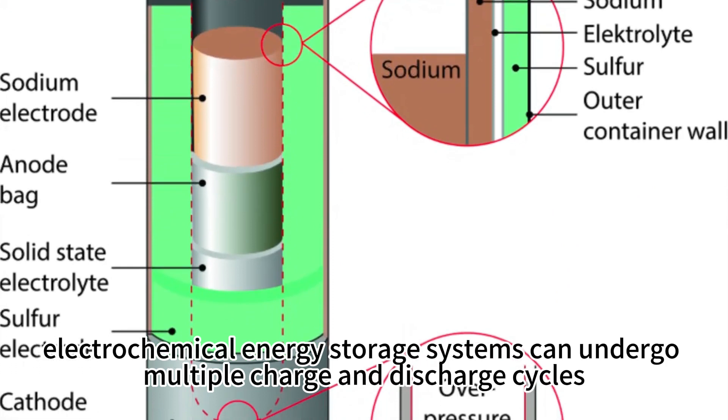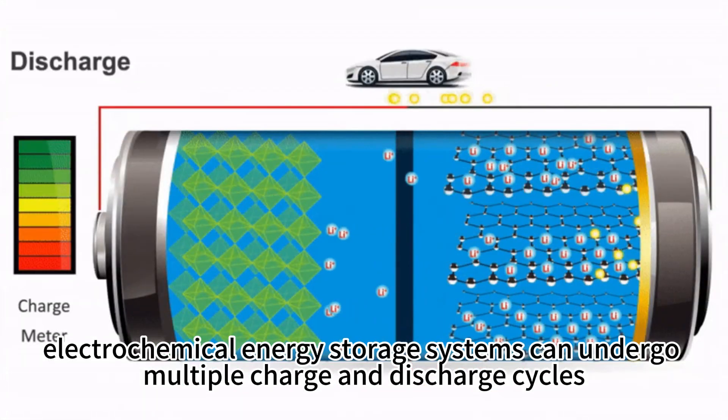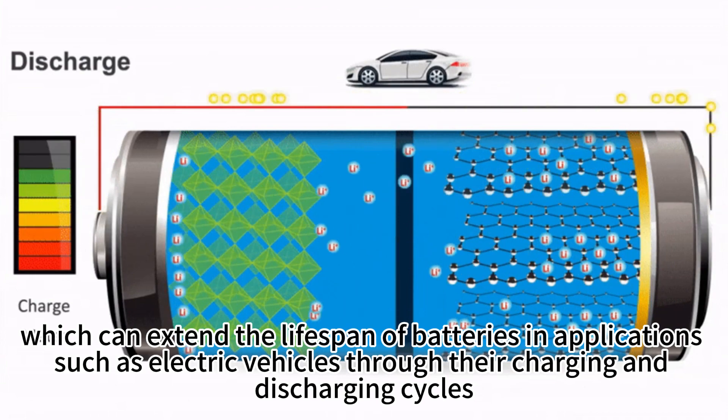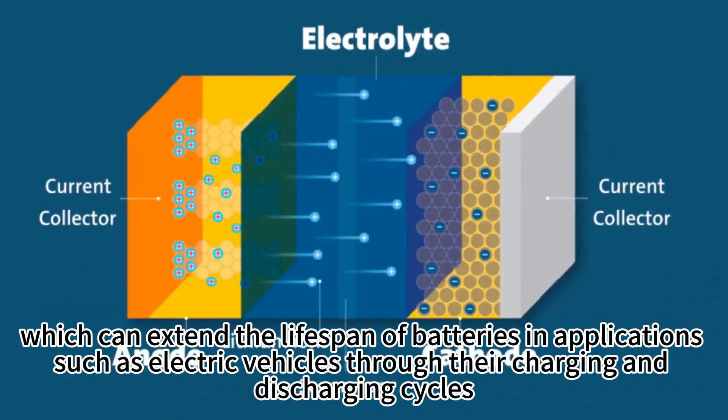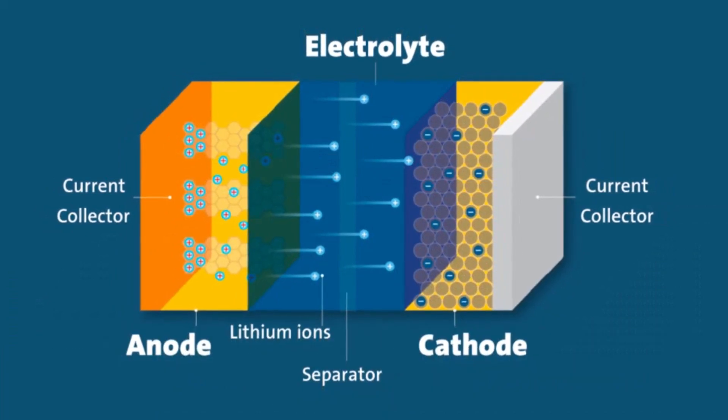In terms of technical principles, electrochemical energy storage systems can undergo multiple charge and discharge cycles, which can extend the lifespan of batteries in applications such as electric vehicles through their charging and discharging cycles.